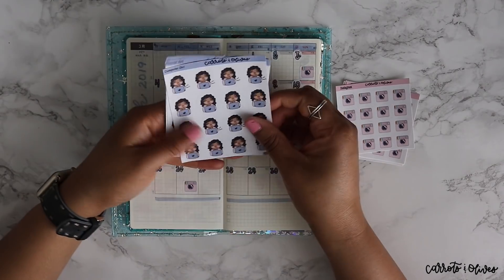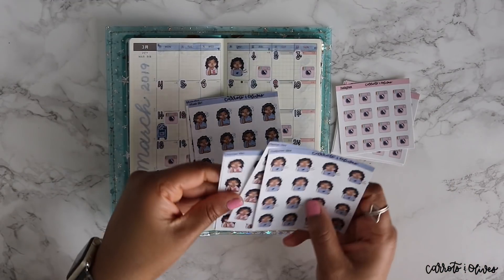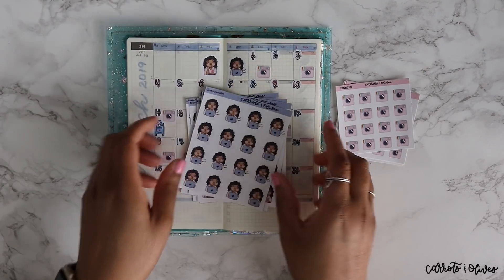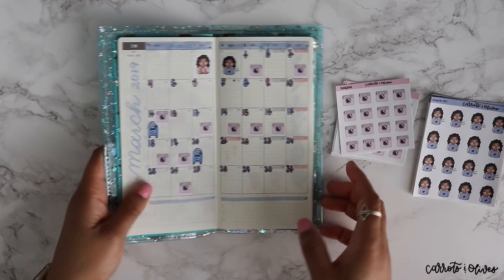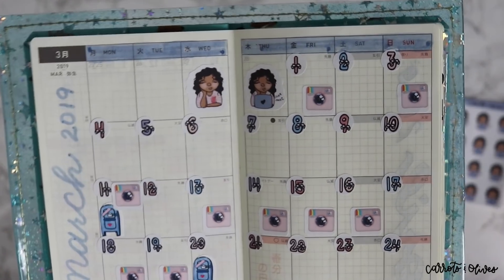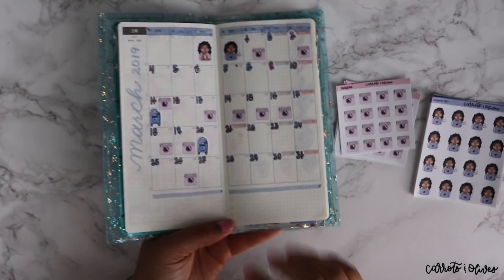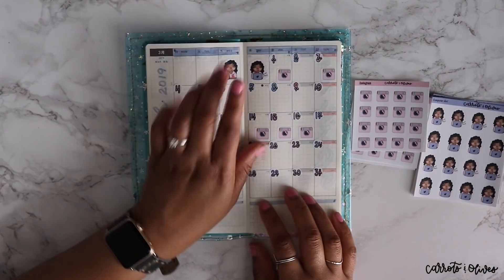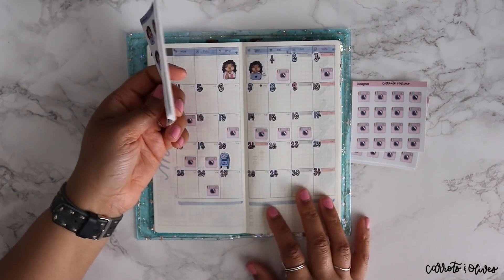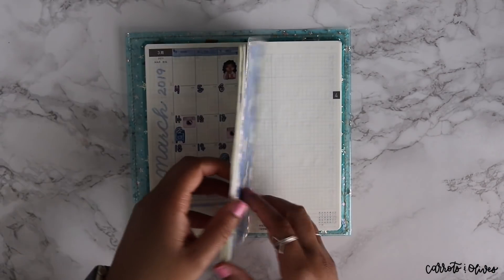I also have these lovely little girl stickers. They come in three kinds: a music girl, a planner girl, and a computer girl. As you can see, she fits perfectly in the monthly spread boxes and is a lovely addition for those of you who like to use stickers to represent different actions throughout the week. That's it for updates.